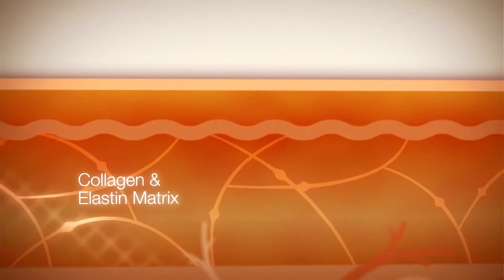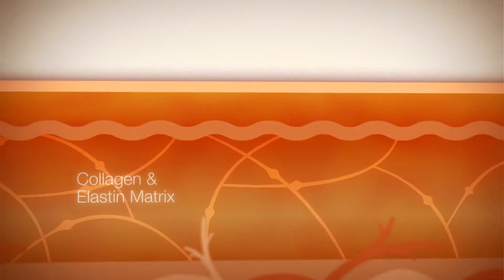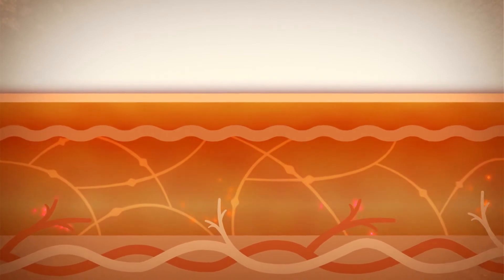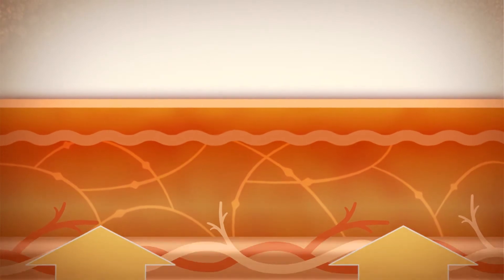The dermal layer is the site of the collagen and elastin matrix and overall skin health and vitality. The dermis also contains tiny blood vessels which deliver essential nutrients as well as remove toxic waste.